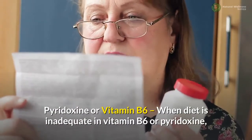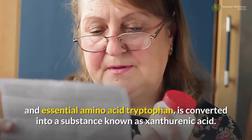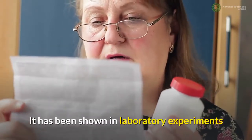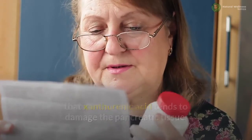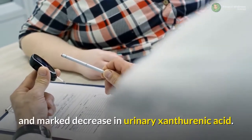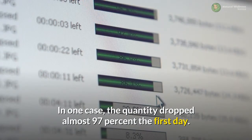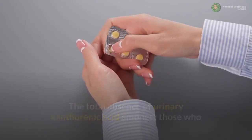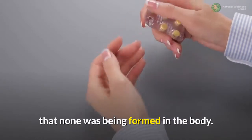Pyridoxine or vitamin B6: when diet is inadequate in vitamin B6 or pyridoxine, an essential amino acid tryptophan is converted into a substance known as xanthorenic acid. It has been shown in laboratory experiments that xanthorenic acid tends to damage the pancreatic tissue. Diabetics given 50 mg of vitamin B6 daily have shown a rapid and marked decrease in urinary xanthorenic acid — in one case, the quantity dropped almost 97% the first day.